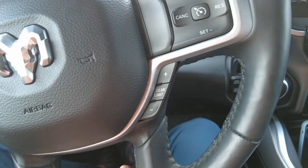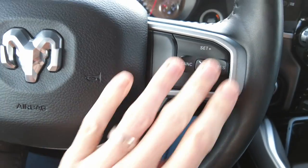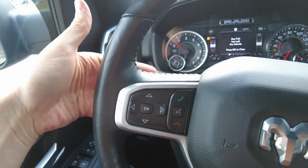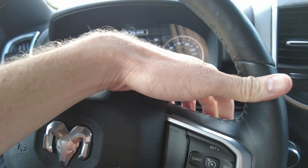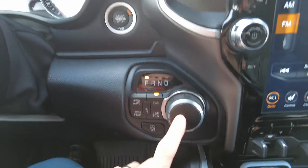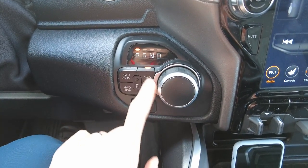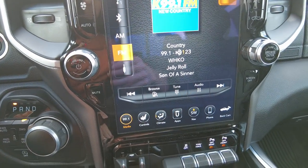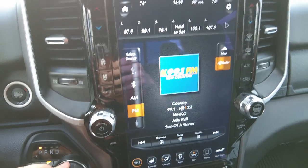The steering wheel is leather-wrapped and it's heated. We've got gearing controls, cruise control, and hands-free connectivity so you can talk on your cell phone safely. Tuning controls on one side and volume on the other. Push button start, automatic transmission, and four-wheel drive control right below that. This also has the optional 12-inch screen — that's not standard, it's an option.